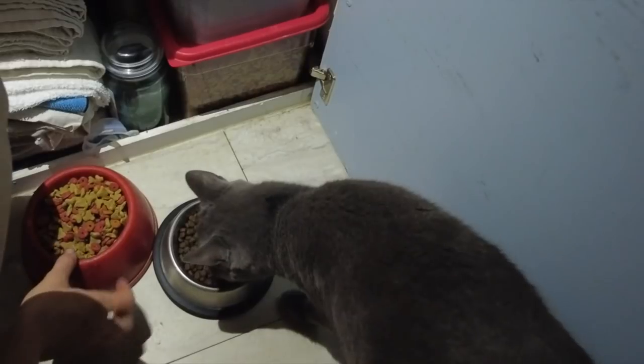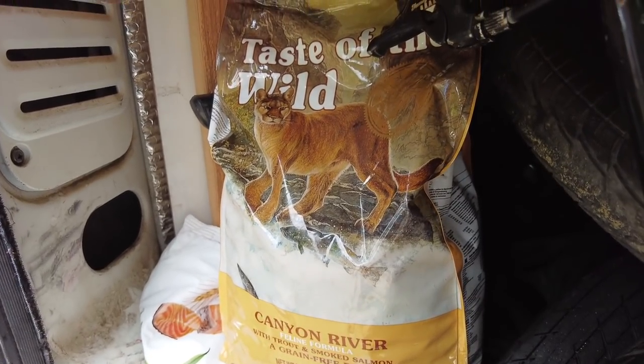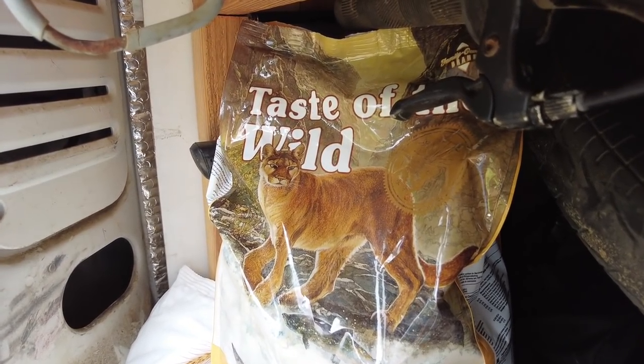Graham has an allergy to wheat, which we figured out through a lot of trial and error. Anytime he had food with wheat, he would scratch his forehead and create little scratches on his head. Traveling where higher-quality food isn't always available is a challenge, but we've found good wheat-free food at more expensive pet food stores. Right now he has Taste of the Wild and has been eating it for about eight months. We always pick up at least two bags because we don't know when we'll next find a specialty store, and we store his food in an airtight plastic bin.